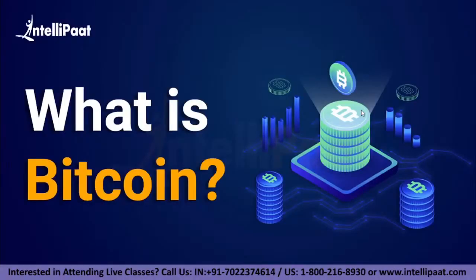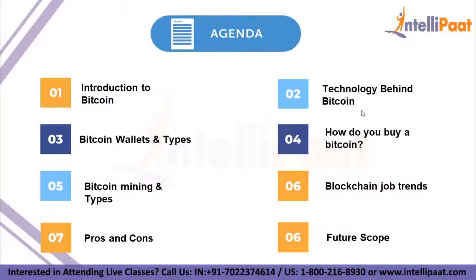Now let's begin with the agenda for today's session. The agenda is: introduction to Bitcoin, technology behind Bitcoin, Bitcoin wallets and types, how do you buy a Bitcoin, Bitcoin mining and its types, blockchain options, pros and cons of using Bitcoin, and lastly the future scope.